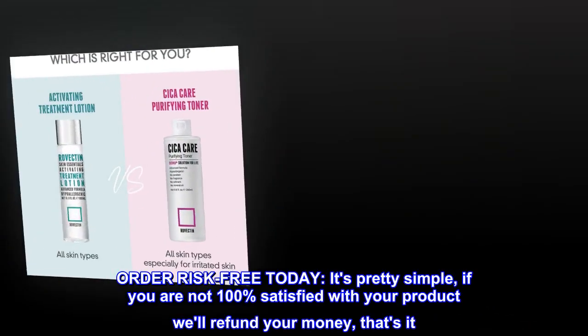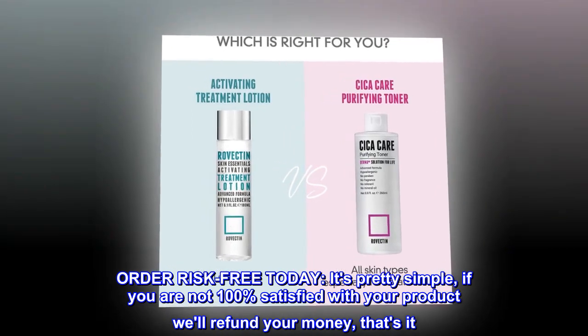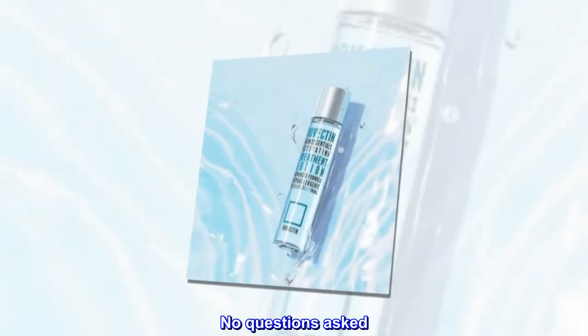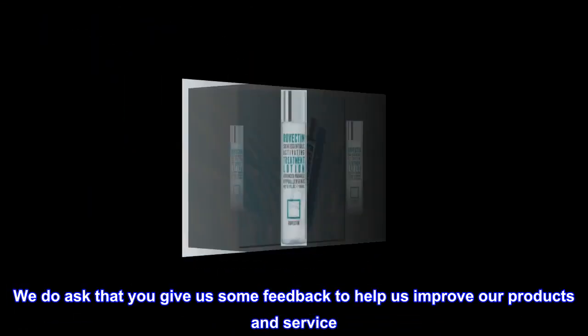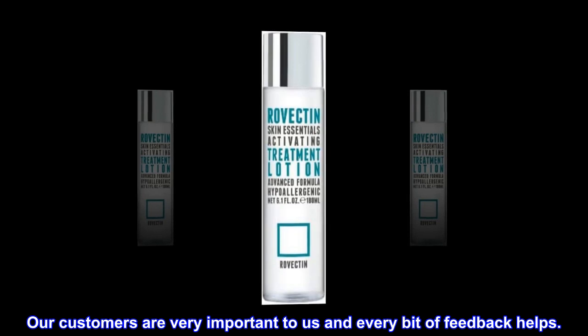Order risk-free today. It's pretty simple — if you are not 100% satisfied with your product, we'll refund your money. That's it, no questions asked. We do ask that you give us some feedback to help us improve our products and service. Our customers are very important to us and every bit of feedback helps.